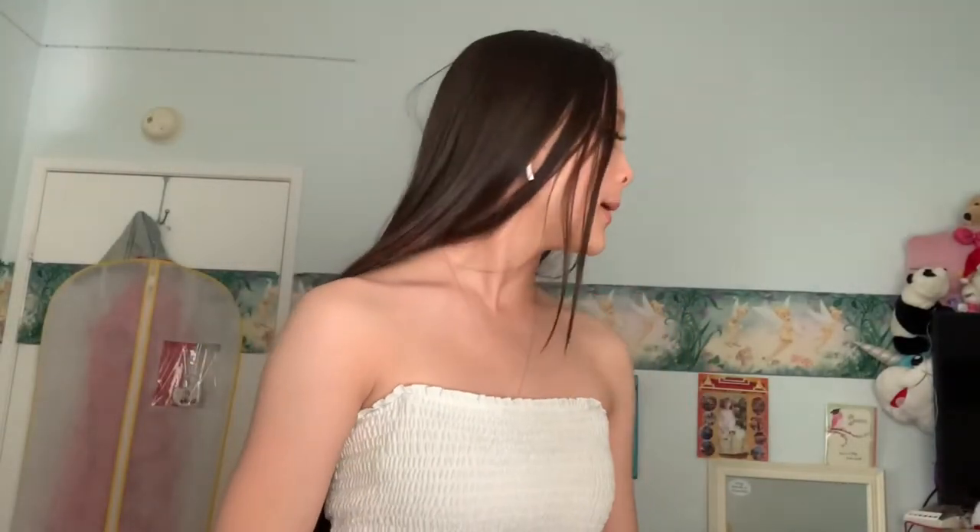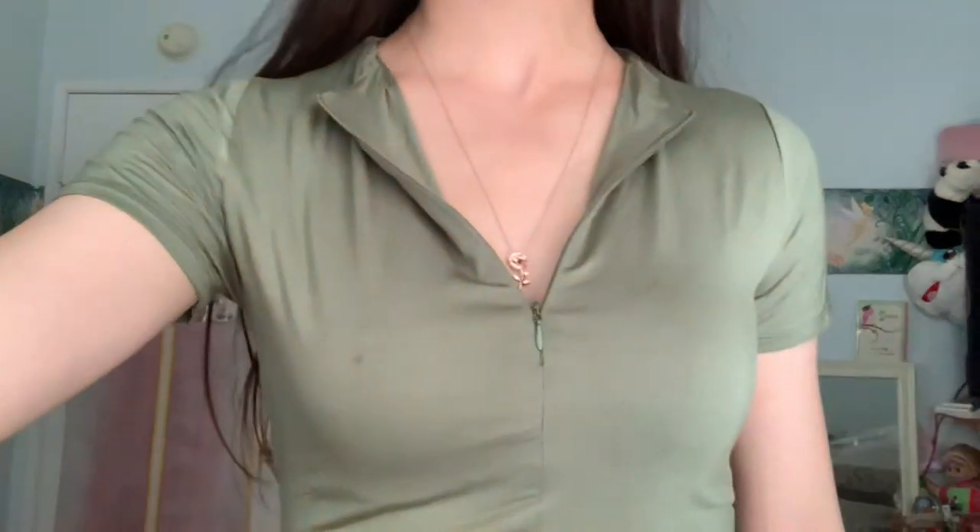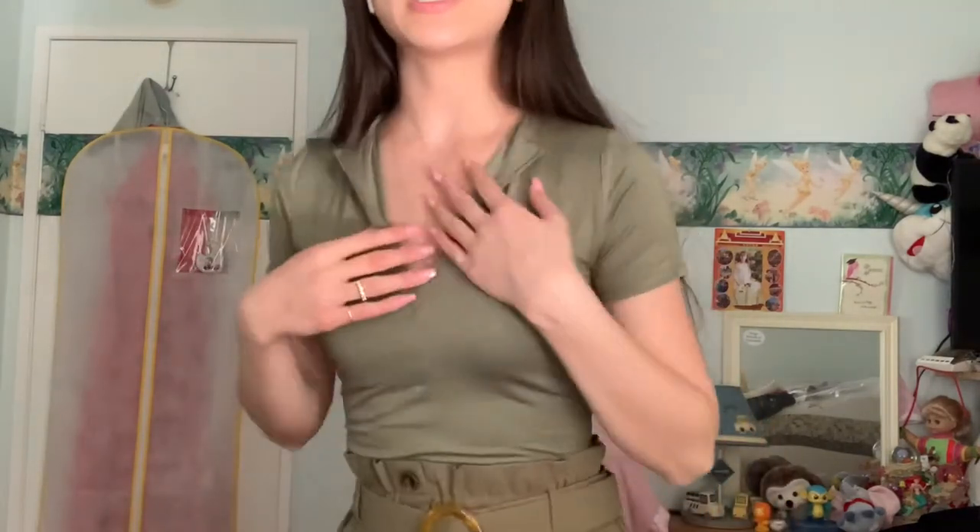I'm gonna move on to my last boutique. This is the last item I'm gonna be trying on. This top is from Bella V & Co. It's so cute. I don't like the color — I've never worn this color, ever. I don't have this color at all in my wardrobe. But honestly, it's so cute. I love it.